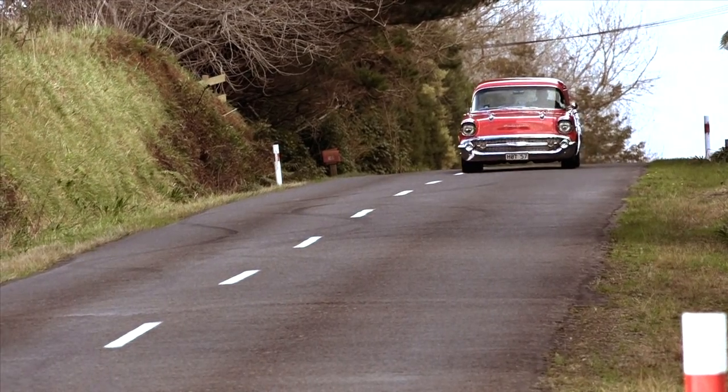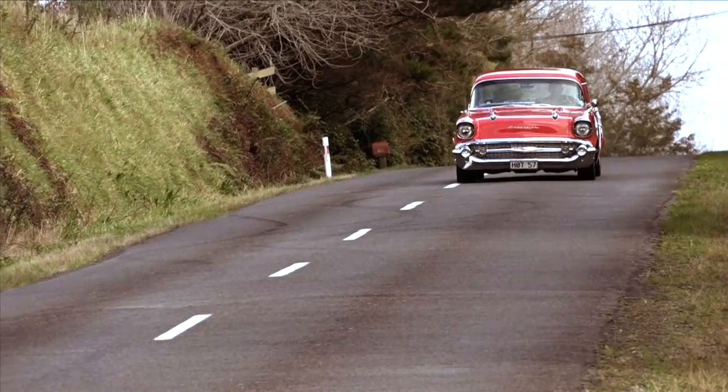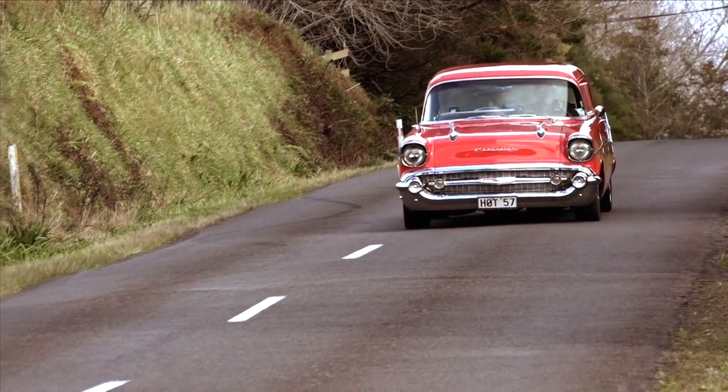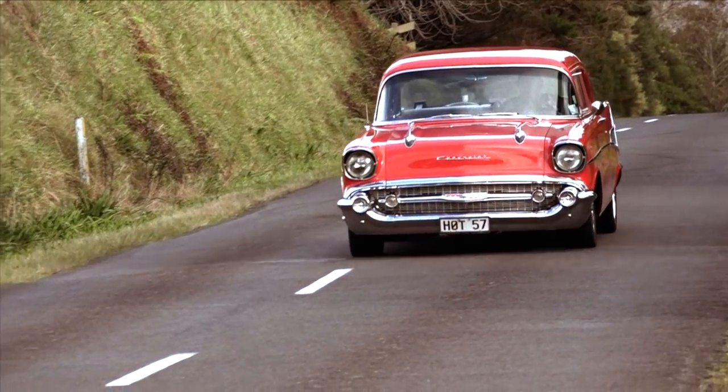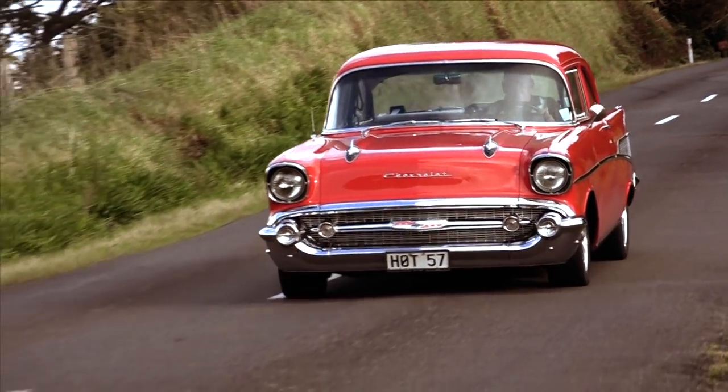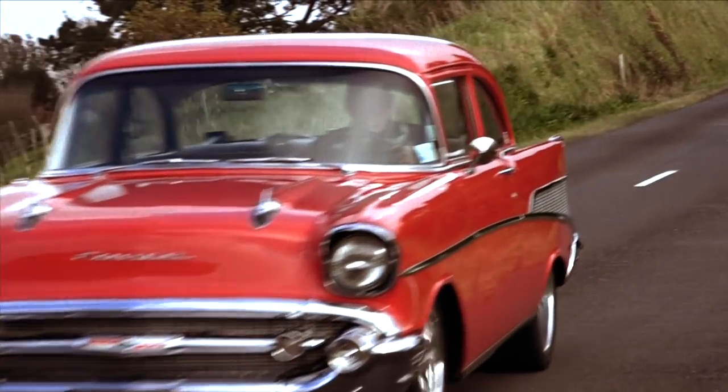Back in the 50s, if you drove a Chevy in the United States, or any country for that matter, you were the coolest kid on the block. And which model Chevy stands as one of the coolest? Find out on this week's Classic Restos.